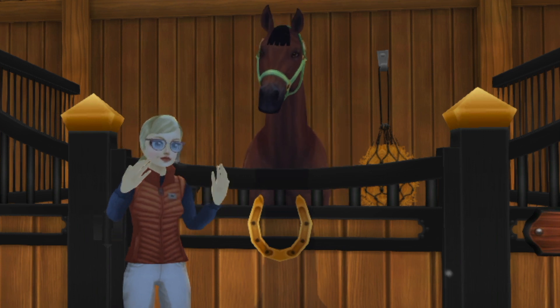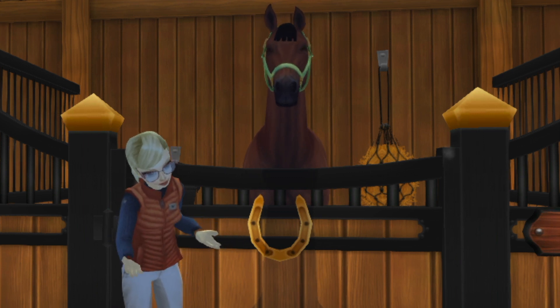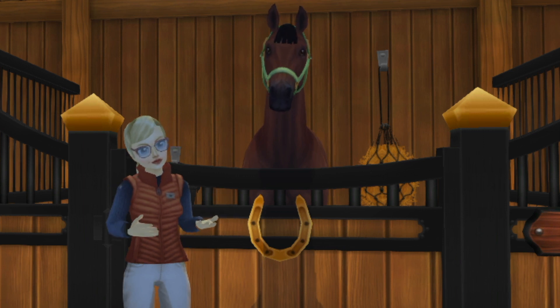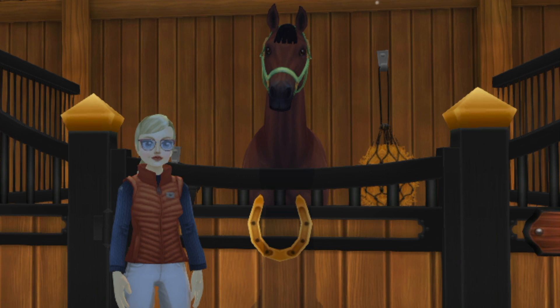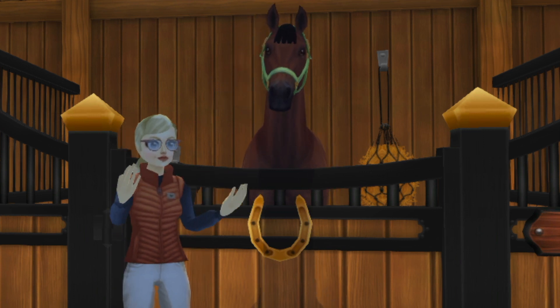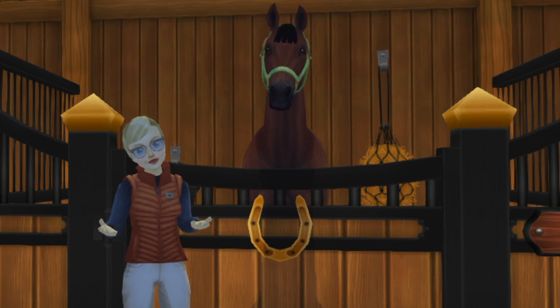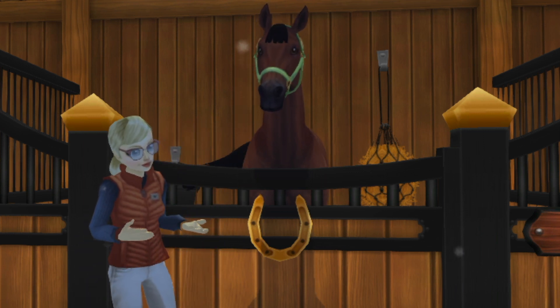My current horse Bowie, who is behind us, is getting a little bit older and is starting to develop some arthritis, so we've made the decision to no longer ride him. I'm not selling Bowie anytime soon — he is a permanent member of our family — but I'm ready to level up my riding and my abilities, so I'm looking for something else.